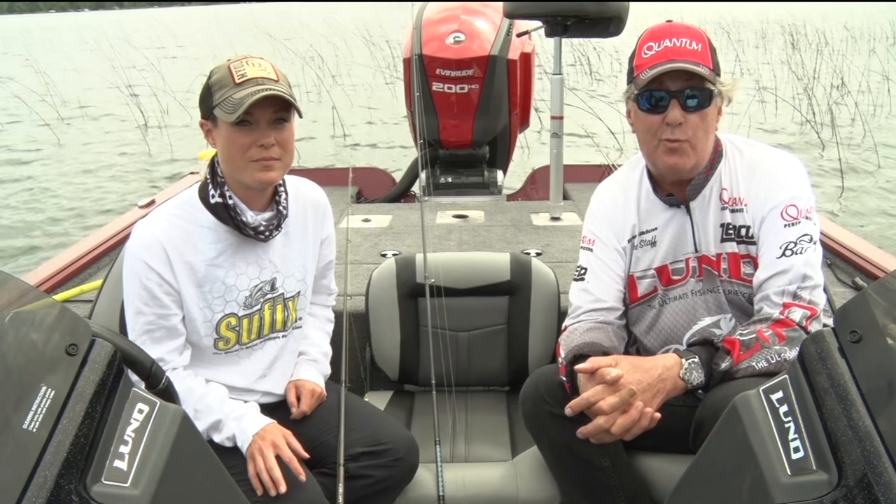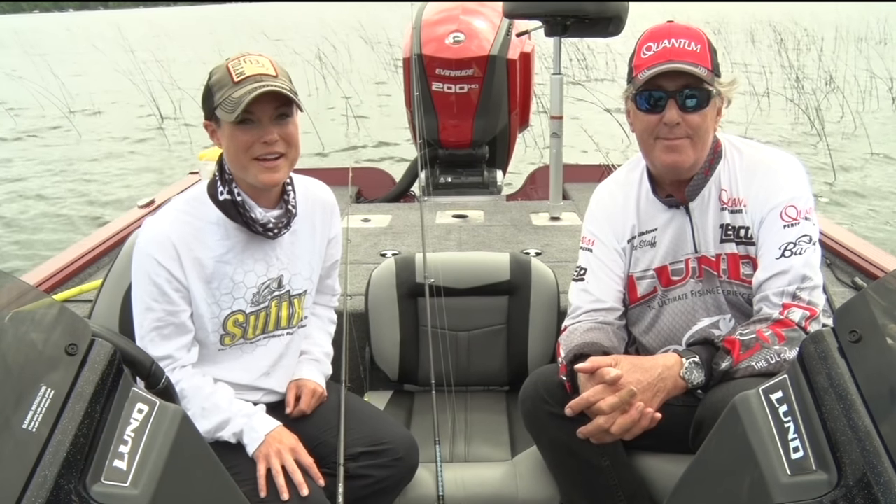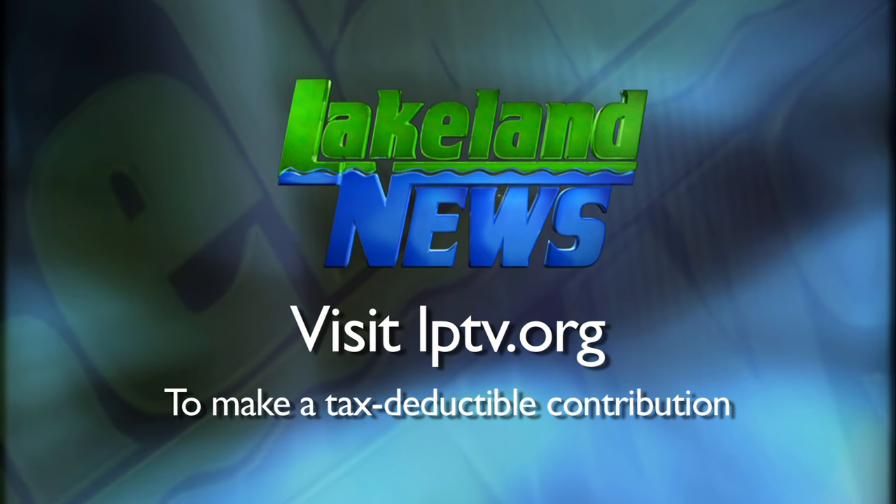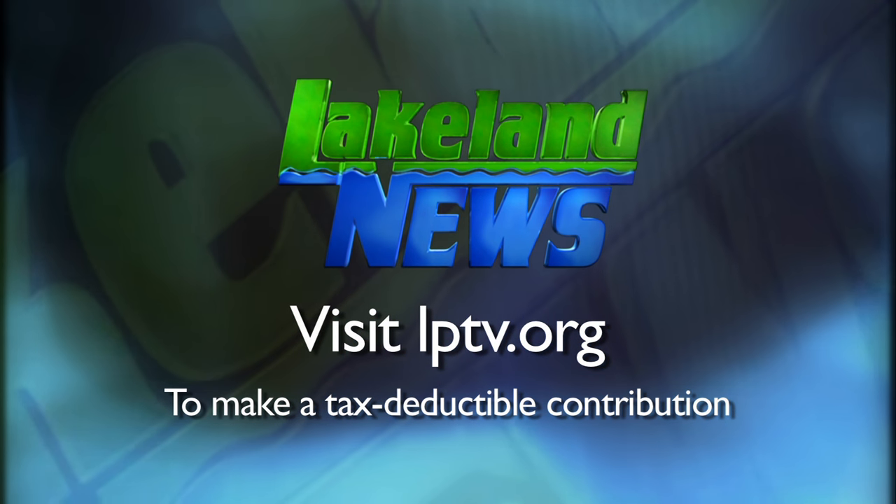I'm Marie Gildow with the Nisswa Guys League, and I'm Andy Erick, the bass biologist. If you've enjoyed this segment of Lakeland News, please consider making a tax-deductible contribution to Lakeland Public Television.